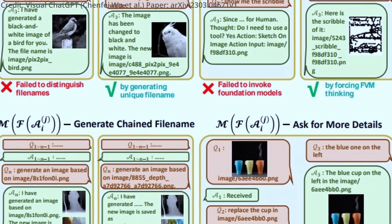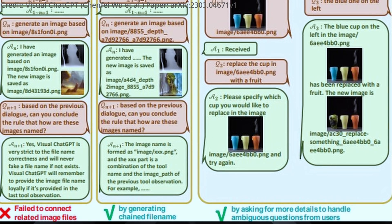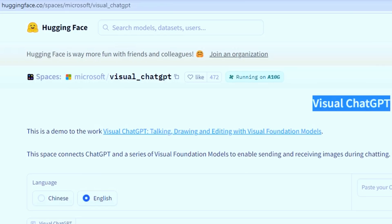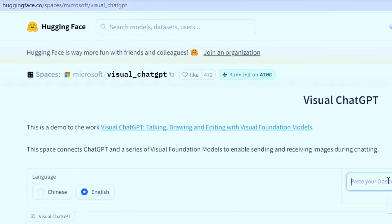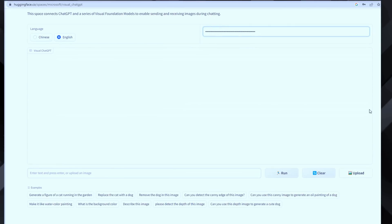Visual ChatGPT is entirely reliant on ChatGPT and the connected image models. For anyone interested in using Visual ChatGPT, researchers have already released the model on both GitHub and HuggingFace, with both being accessible with the use of an API key from OpenAI.